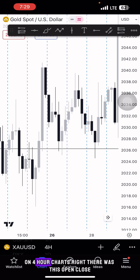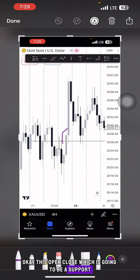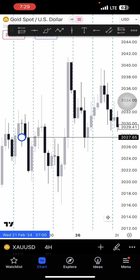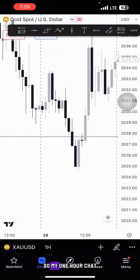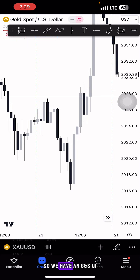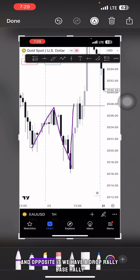On the 4-hour chart, there was this open-close level which is going to be a support — the open-close of this candle. Then I go to the 1-hour chart. On the 1-hour chart we have an SNLC1 — a strong resistance — and opposite it we have a drop-rally-rally.